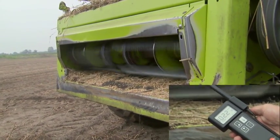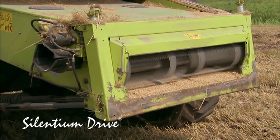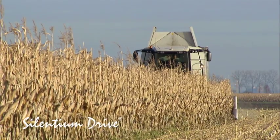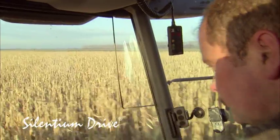When using Silentium Drive, the noise pressure level measured directly in front of the feeder housing is reduced by more than 10 decibel A. This equals a reduction of the perceived noise volume by 50%.